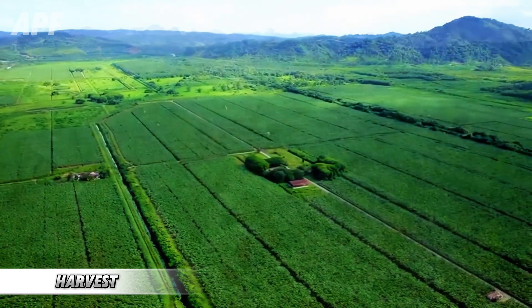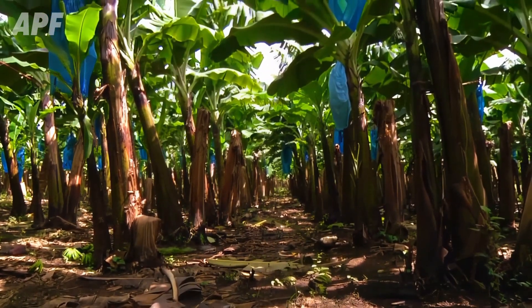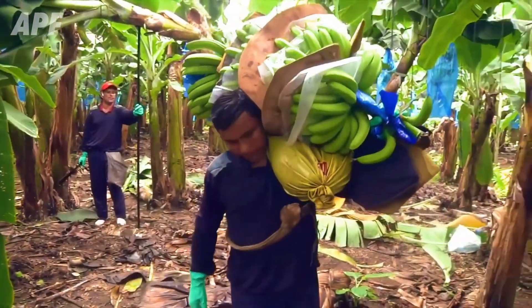Even in the face of such adversity, farmers remain steadfast, bringing high-quality bananas to your table with unwavering dedication.